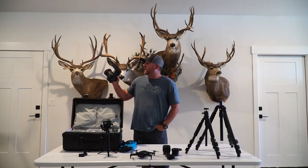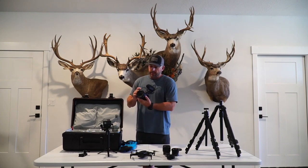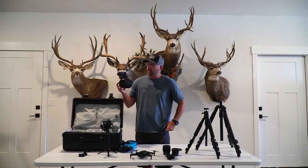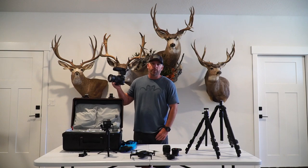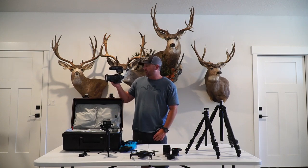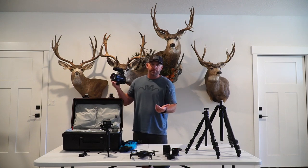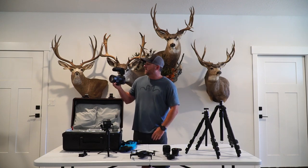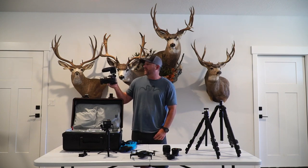My number one main camera is the Sony RX10 IV. It's an 18-600mm zoom fixed lens camera with an F4 aperture. So that means I can really zoom in and get some tight shots. It shoots 4K video. I've got the Rode Mic Pro on top of it.